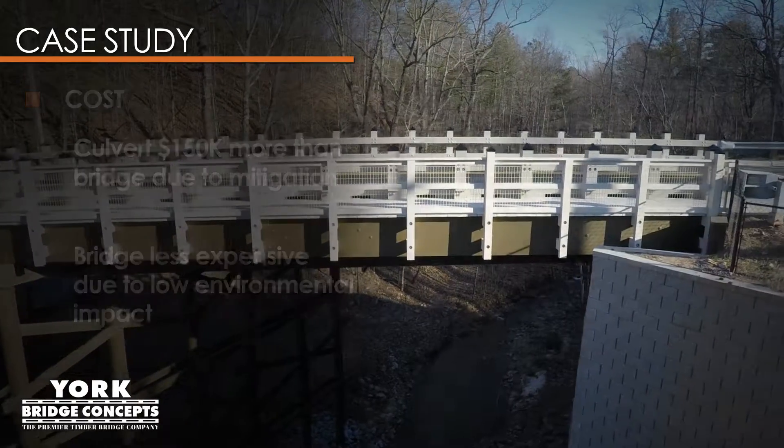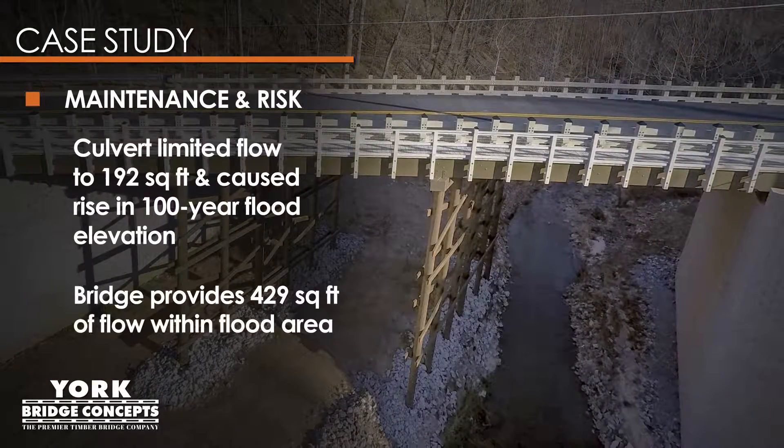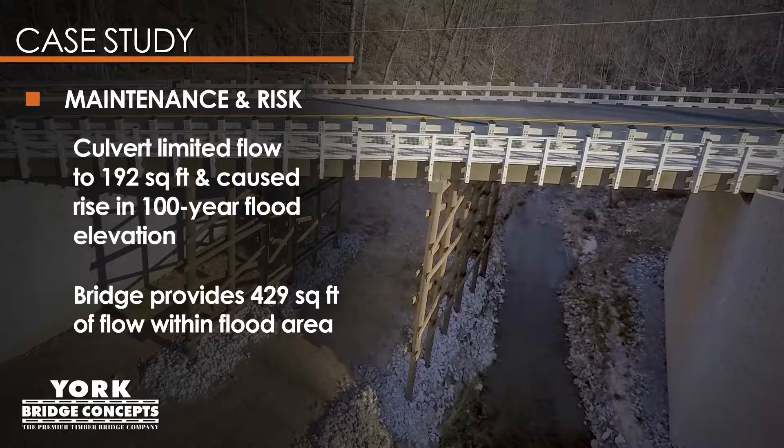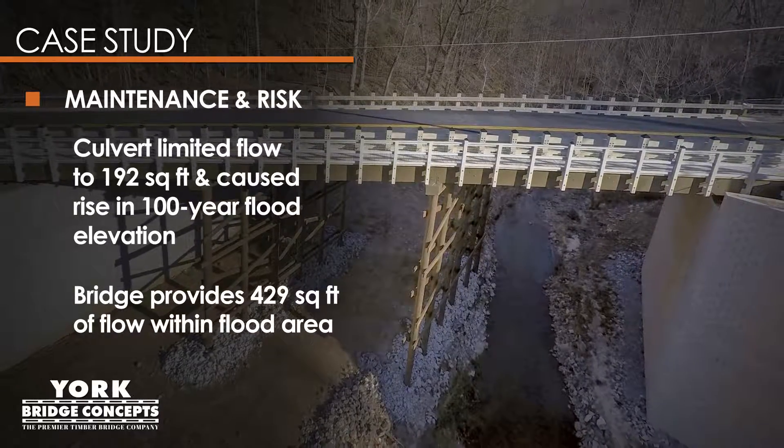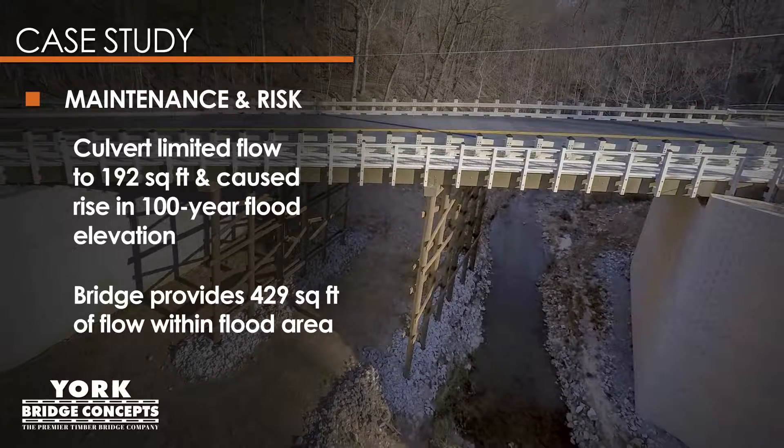The cost of the culvert would have been $150,000 more than the bridge due to mitigation costs. The culvert was limited to 192 square feet of flow and caused a rise in the 100-year flood elevation, while the timber bridge provides 429 square feet of flow within the flood area.